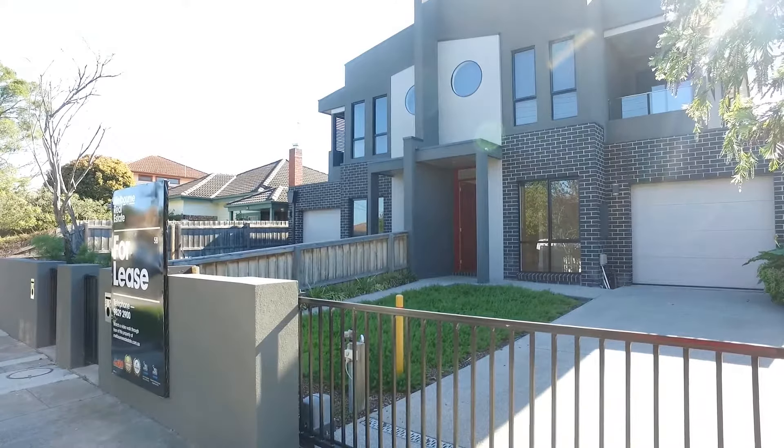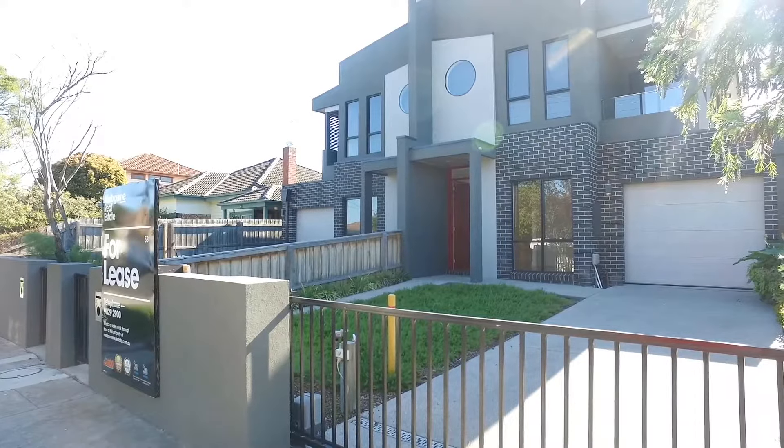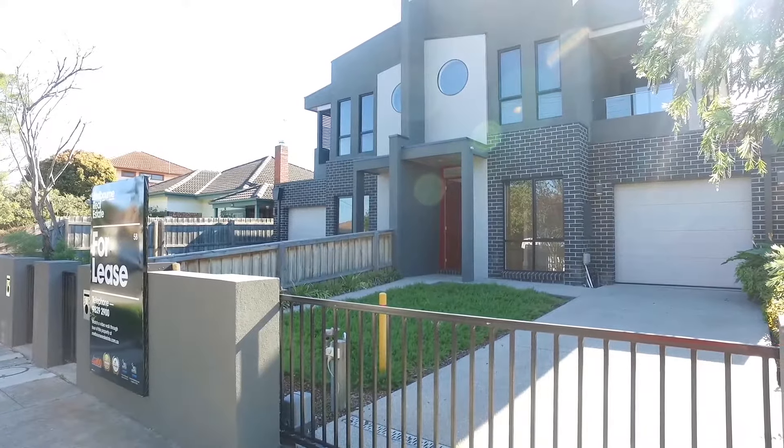Hello and welcome to the marketing video of Townhouse 5B, Daly Street in Bentley. My name is Zach Wilson from Melbourne Real Estate and I'm here to take you on a video marketing tour of this exceptional property.